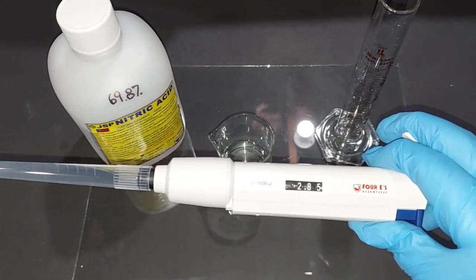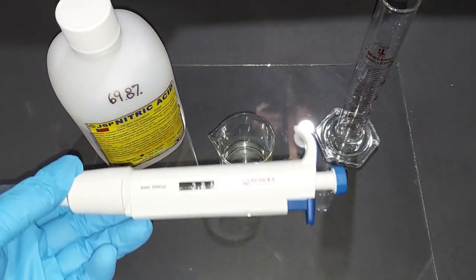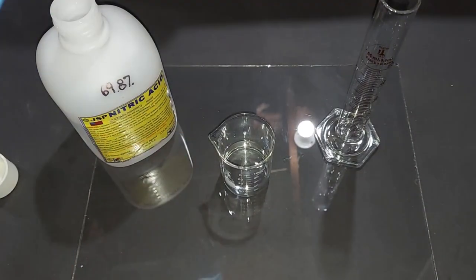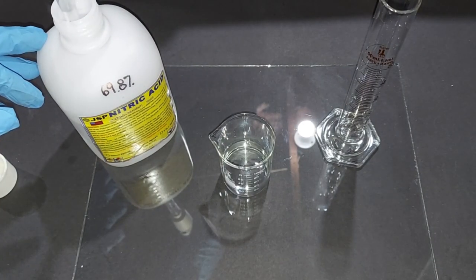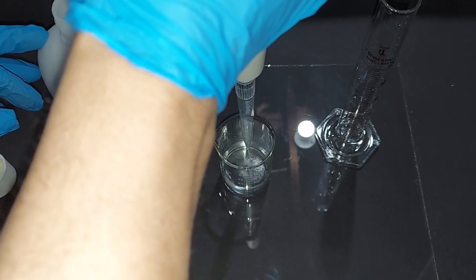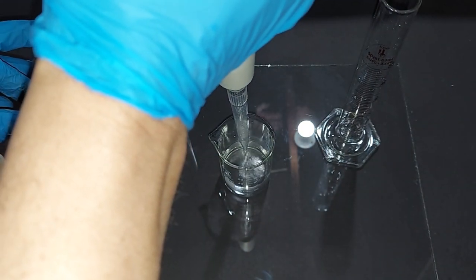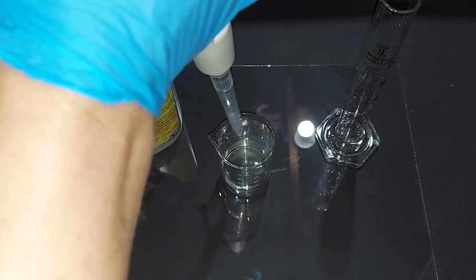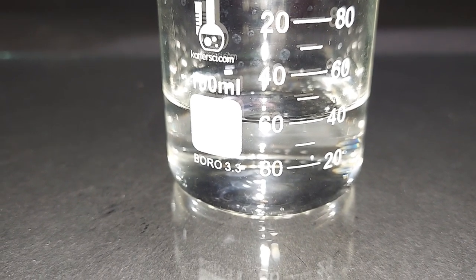The actual number was 2.86 — this is going to have to be close enough. And I'm going to do it twice because I doubled the amount of distilled water. Here goes the first — always adding acid to water — and here goes the second. Just a close-up of the 40 milliliters of 10% nitric acid.